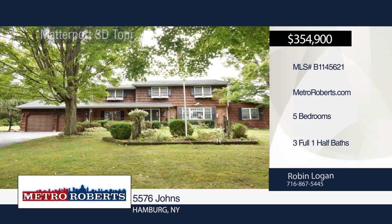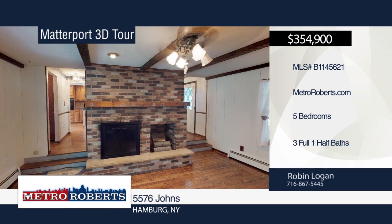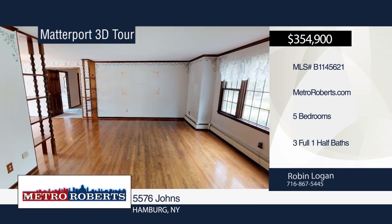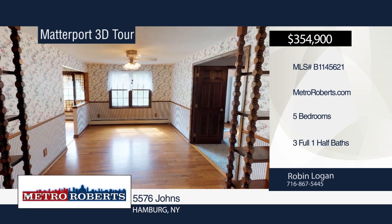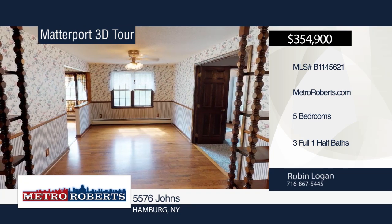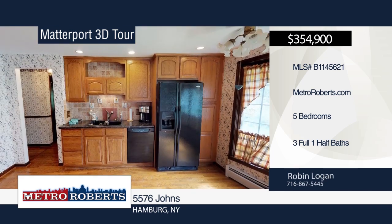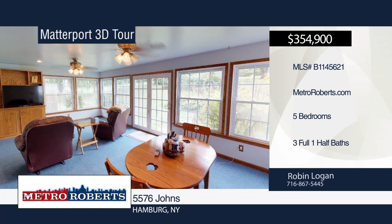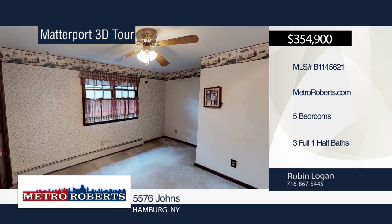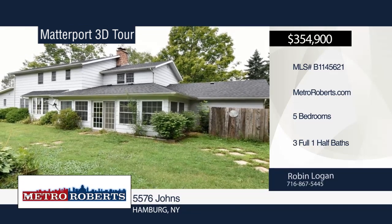Check out this sprawling colonial situated in a serene setting on an extra-large lot with matured pines and maples. Features include a large sunroom with radiant floor heating, updated kitchen with granite countertops and solid oak cabinets, white oak hardwood flooring in many rooms, recessed lighting on the first floor, and a double entry to the dry basement. An attached two-car garage has paneling and is extra deep for parking or tool bench area. Call Rob Logan today to schedule your private showing. Matterport 3D Tours can be viewed on MetroRoberts.com.